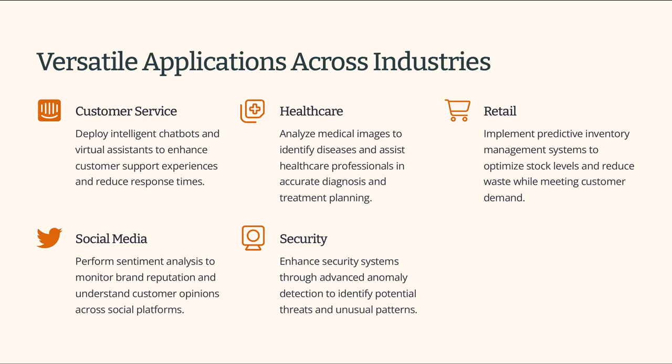Mindgrasp AI is versatile, making it ideal for various use cases. It's beneficial in customer service for chatbots and virtual assistants. In healthcare, it can help identify diseases from medical images. Retail businesses can use it for predictive inventory management. Moreover, it's great for sentiment analysis in social media monitoring, and it can enhance security systems through anomaly detection.